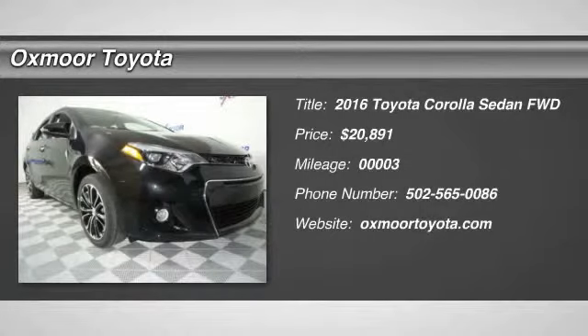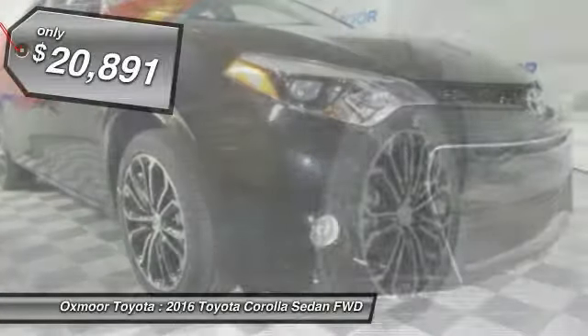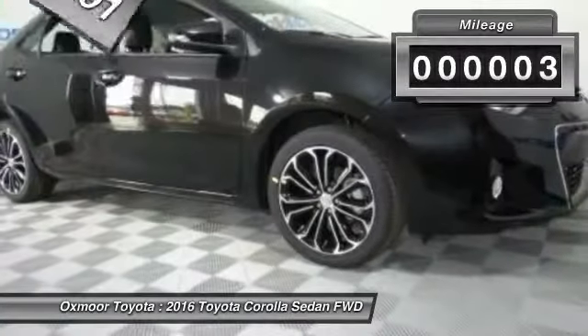2016 Corolla. The Corolla is still a great option for those who want dependability, comfort and value, and is priced below $25,000. This vehicle has less than 100 miles.